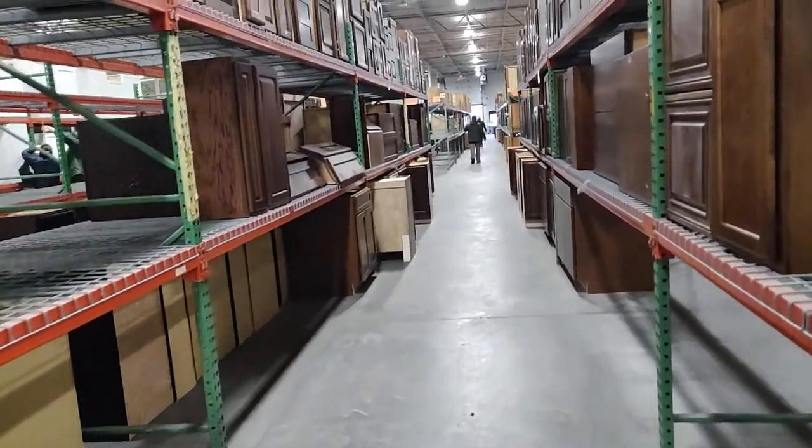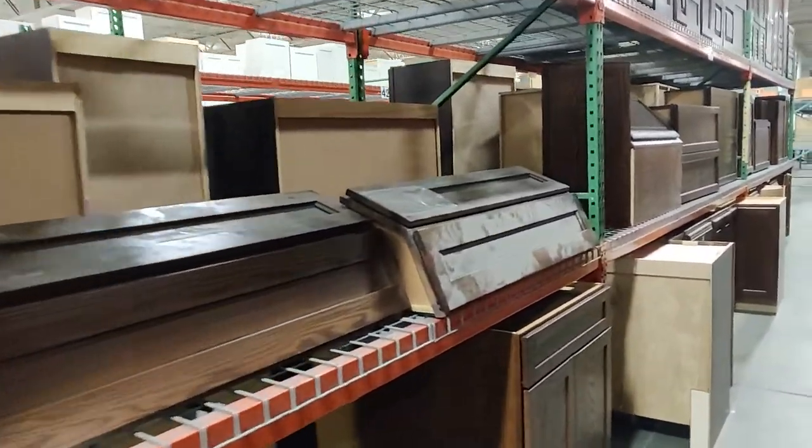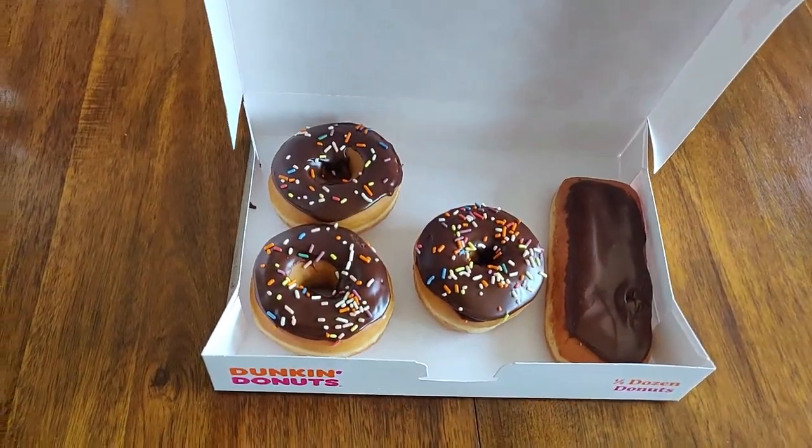Eventually person number one did come back and purchased the cabinet we wanted, so unfortunately we did not get a vanity cabinet that day. It may have been sad, but we went to the Dunkin' Donuts across the street and had some donuts to take home. If you've been to the Craftmade outlet sale, I'd love to hear about your experience — leave me a comment below and tell me how it went. I'll see you in the next one!